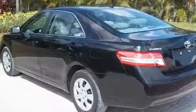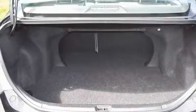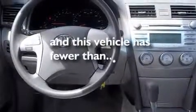Additional features include a low tire pressure indicator, traction control and stability control systems, and steering wheel mounted stereo controls. This vehicle has less than 19,000 miles.